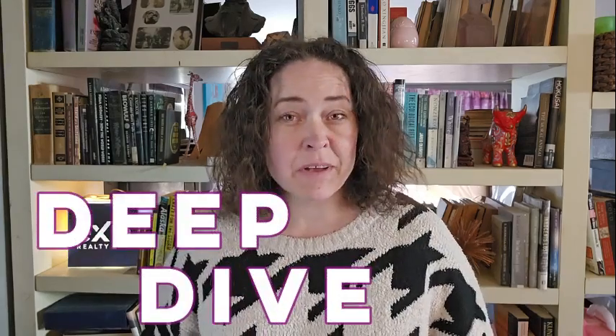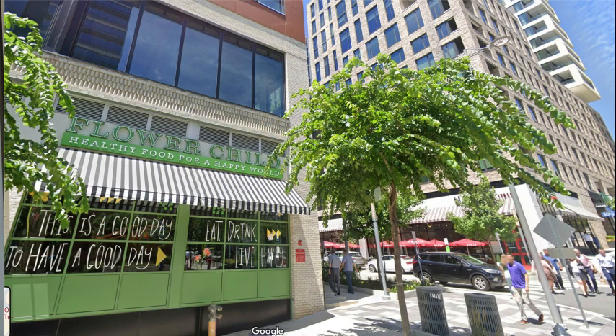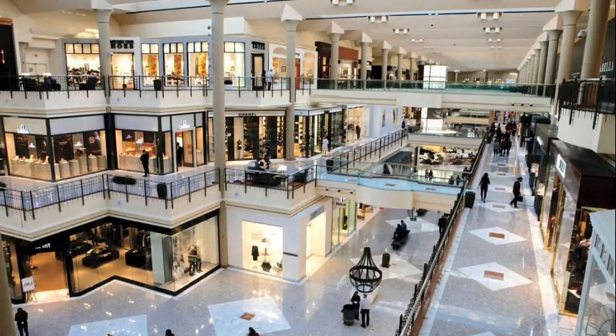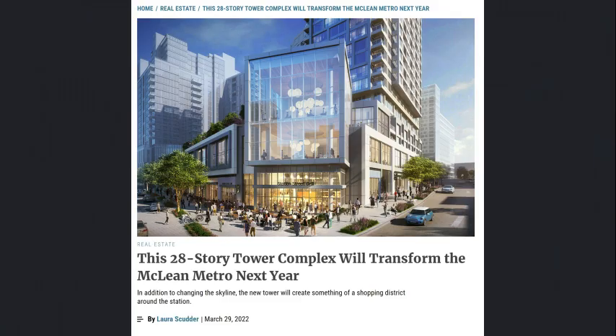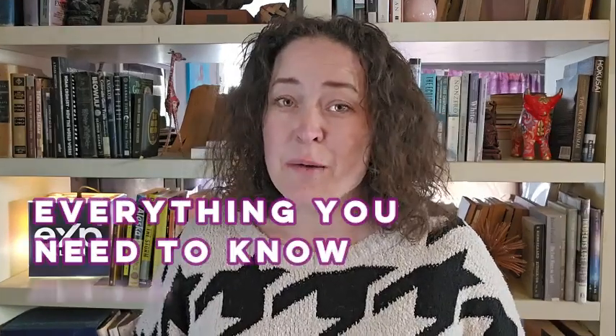Today we're doing a deep dive on McLean, Virginia, another great DC suburb in Northern Virginia. We're going to cover McLean's history, what it's like to live in McLean. We're also going to cover the affordability, if there is any, the lifestyle, and McLean real estate. This in-depth approach will allow us to compare McLean to the surrounding cities in the DMV area. So if you're thinking about moving to McLean or simply want to know more about the area, this is the video for you because we're covering everything you need to know about McLean, Virginia.